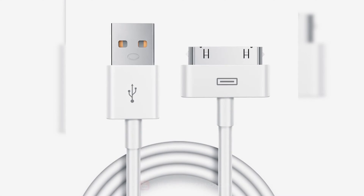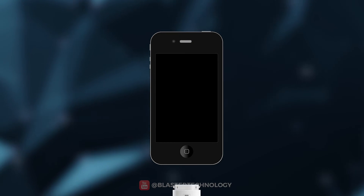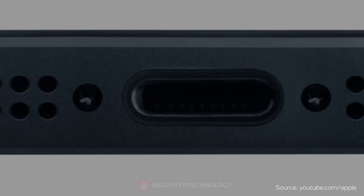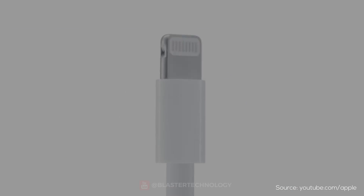This cable was quite robust — it was heavy and could not be inserted in any position. In 2012, Apple introduced a new type of cable and port with the release of the iPhone, called Lightning.